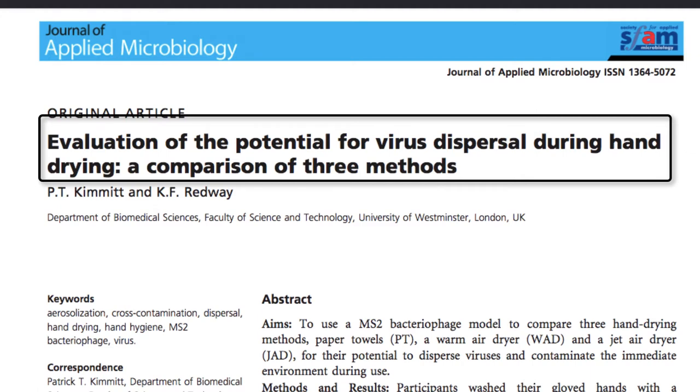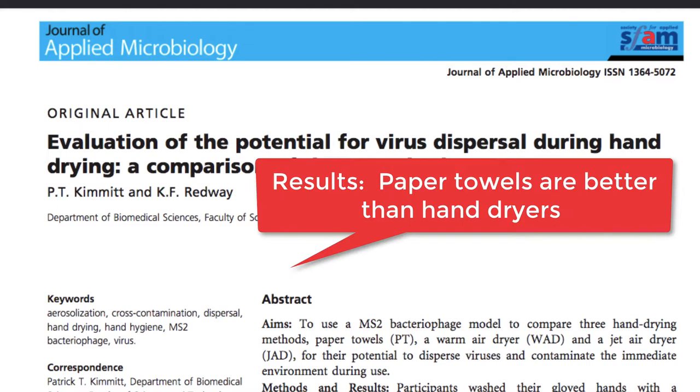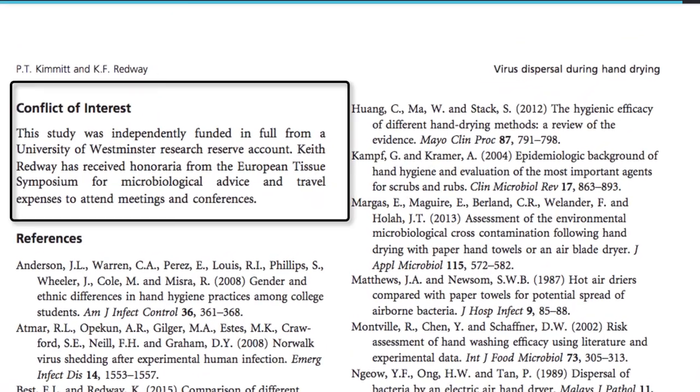My next example is a study comparing three methods of hand drying and their impact on virus dispersal. It's from 2016 and was published in the Journal of Microbiology. The researchers are from the Department of Biomedical Sciences at the University of Westminster in the UK. The results found that paper towels did a better job of reducing virus dispersal than jet air dryers. Further down the article, I find a section called Conflict of Interest, which states the study is independently funded from a University of Westminster research reserve account.